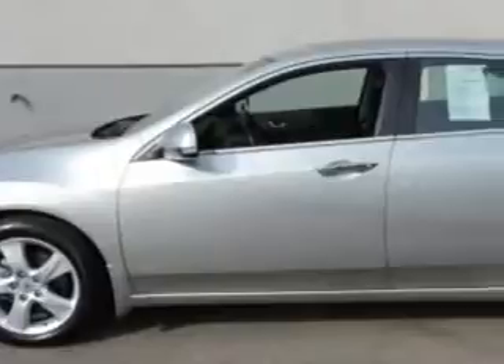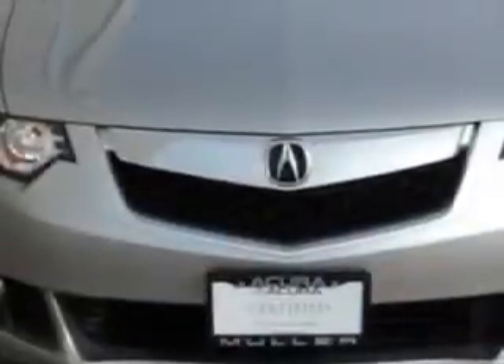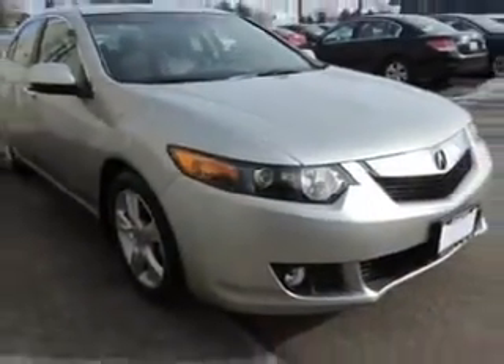Imagine driving this Palladium Metallic 2009 Acura TSX sedan, equipped with a four-cylinder engine and a manual transmission, with only 9,177 miles.